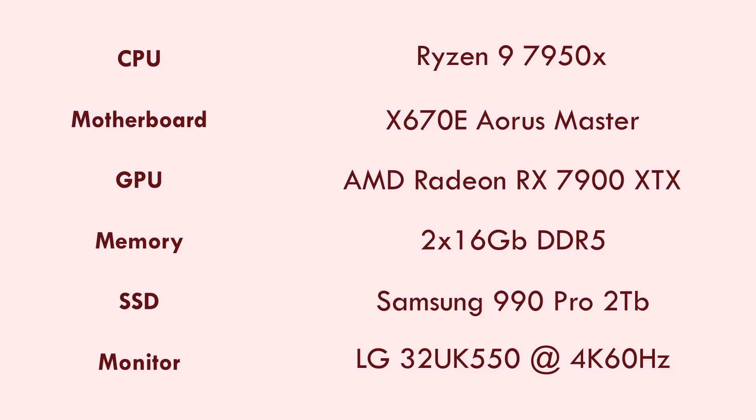Remember, you're paying $200 extra for the 4080 versus the 7900 XTX. So even in games like Sniper Elite 5 where the 4080 performs marginally better, the 7900 XTX is still better overall value for what you're paying for. With that, let's get into real performance.